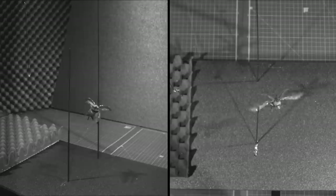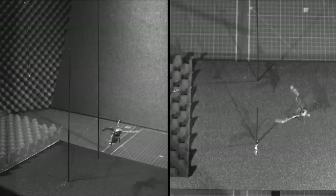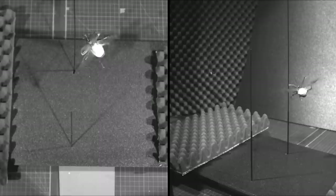This allowed them to recover after collisions as part of their forward flight. When wing folding was restricted, the beetles tumbled to the ground.